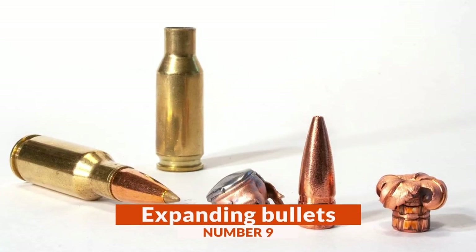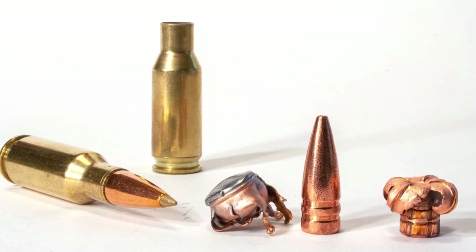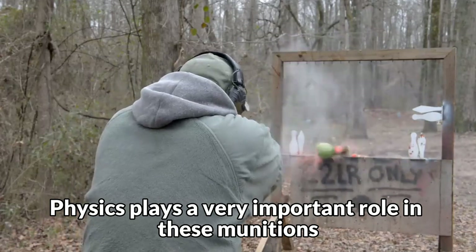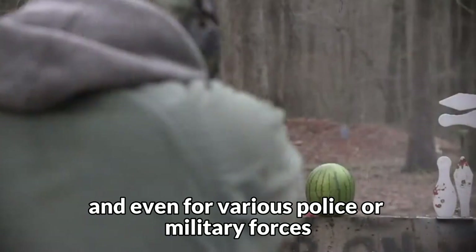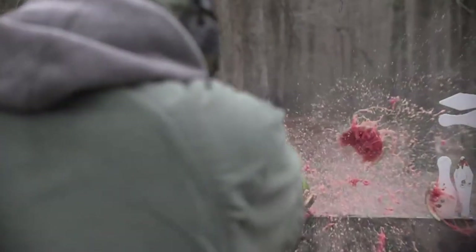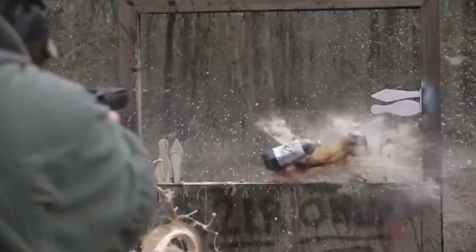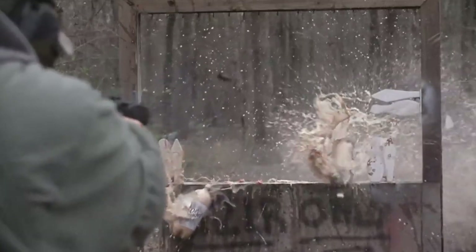Number 9: Expanding Bullets. They are by far one of the most lethal munitions engineering inventions ever created. Physics plays a very important role in these munitions that are strictly banned in most countries, and even for various police or military forces. Everything consists of the projectile of the bullet having a hollow tip, which causes that when it is fired and hits its target, it spreads, thus causing damage that is difficult to describe.